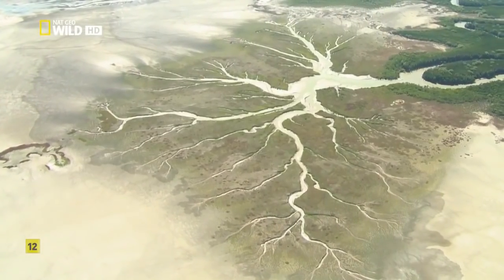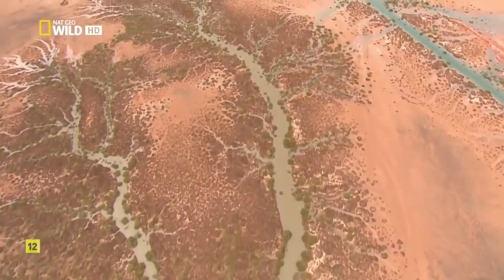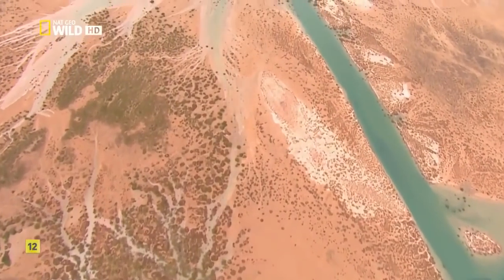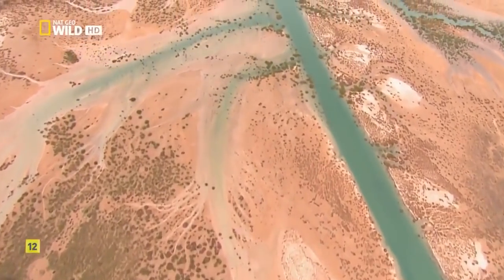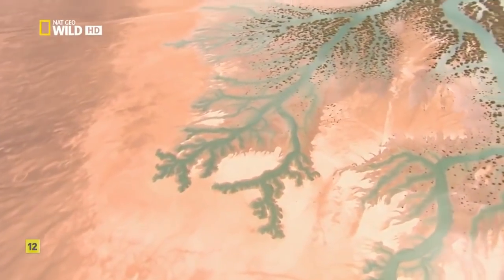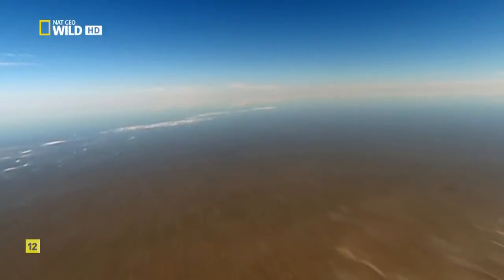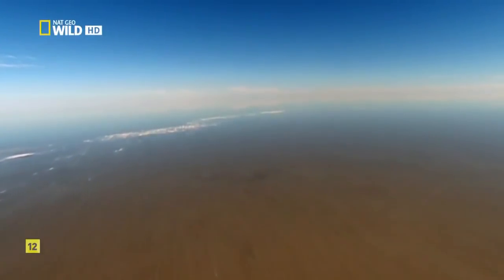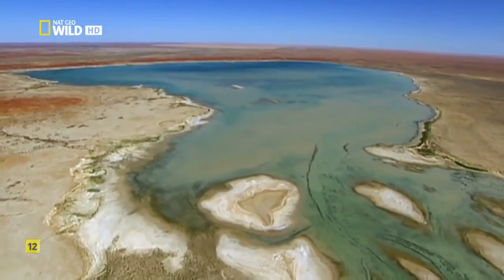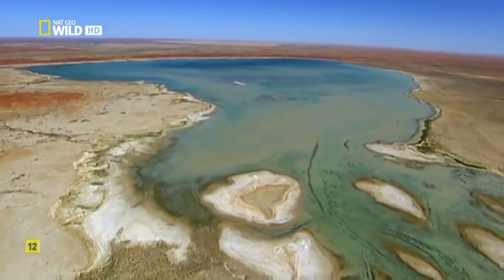When a storm of the decade hits, much of the water doesn't flow toward the sea. Instead, rain that falls over nearly one-sixth of the continent pours into ancient river channels, rushing inland towards the lowest elevation. Lake Eyre regains its title — suddenly it's the largest lake in Australia, and when it's full, about as salty as the ocean.